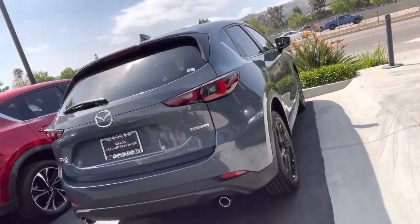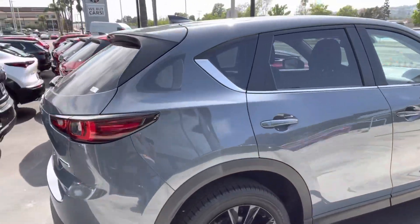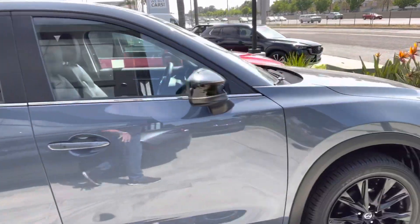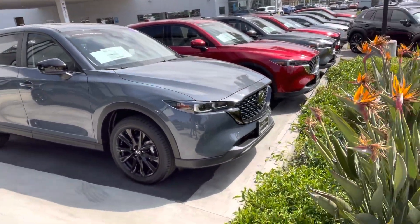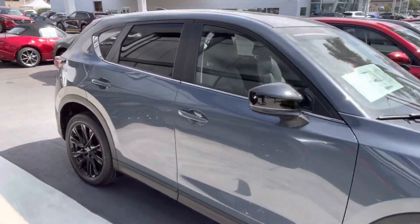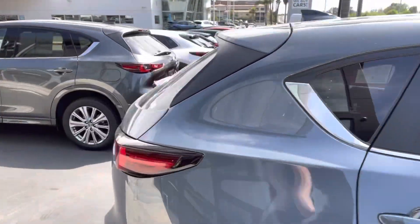So let's take a look. This is the vehicle in Polymetal color with black shiny wheels. Let's take a look and open the door.